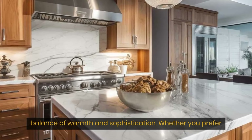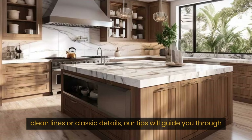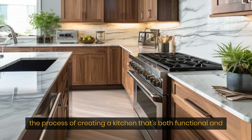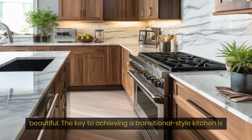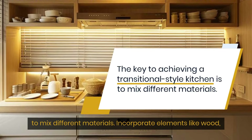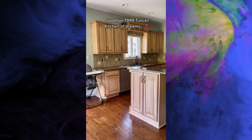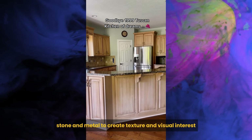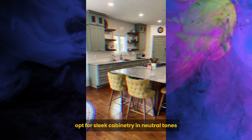Hey there, kitchen enthusiasts! Today, we're excited to explore the art of transitional-style kitchen design, characterized by its seamless blend of traditional and modern elements. Transitional kitchens offer a perfect balance of warmth and sophistication. Whether you prefer clean lines or classic details, our tips will guide you through the process of creating a kitchen that's both functional and beautiful.